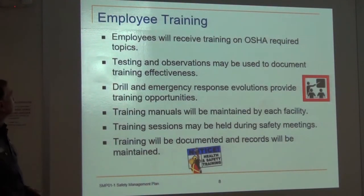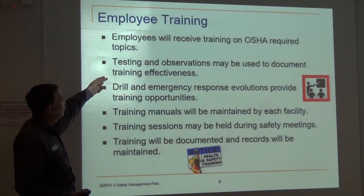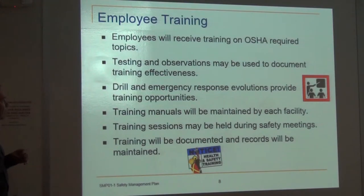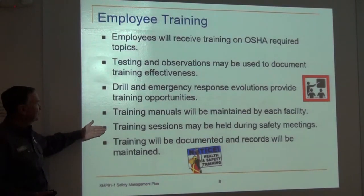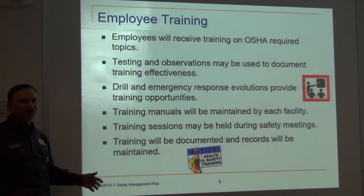Employee training: we will receive training on OSHA-required topics. Testing and observations may be used to document training effectiveness, and drills and emergency response evolutions provide training opportunities. Training manuals will be maintained in each facility. Training sessions may be held during safety meetings, and training will be documented with records maintained.